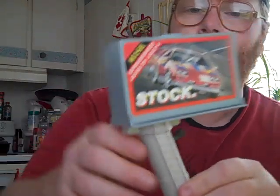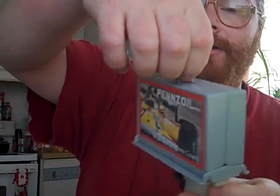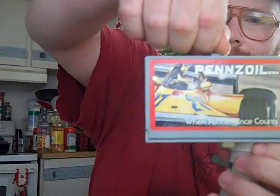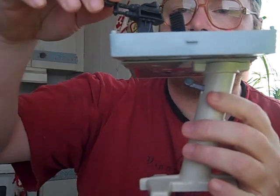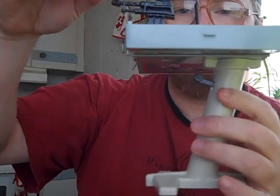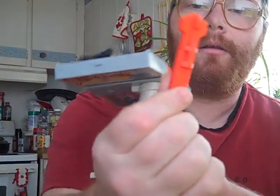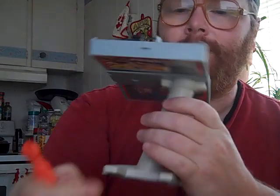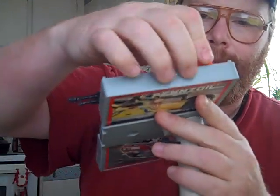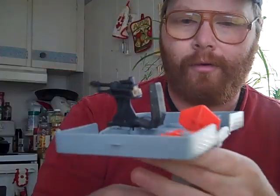Now we move on to Billboard Blast — pretty much to transform this guy, he just splits in half. It's got these two little tabs here, you just pop those apart. Got a nice little gunner seat. That's pretty much all there is to it. It's got two missiles that come with it.